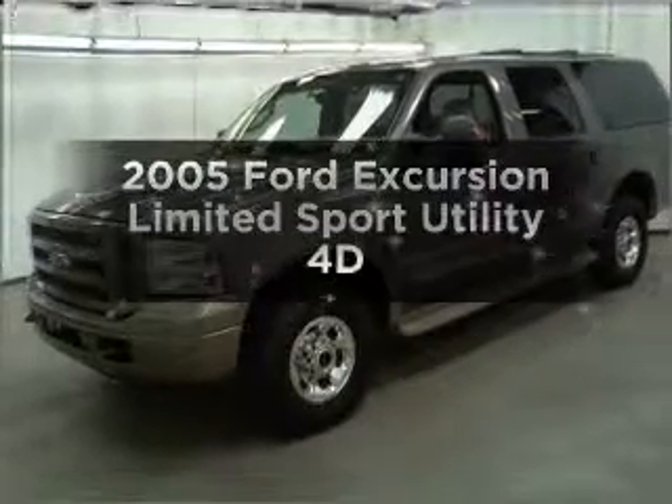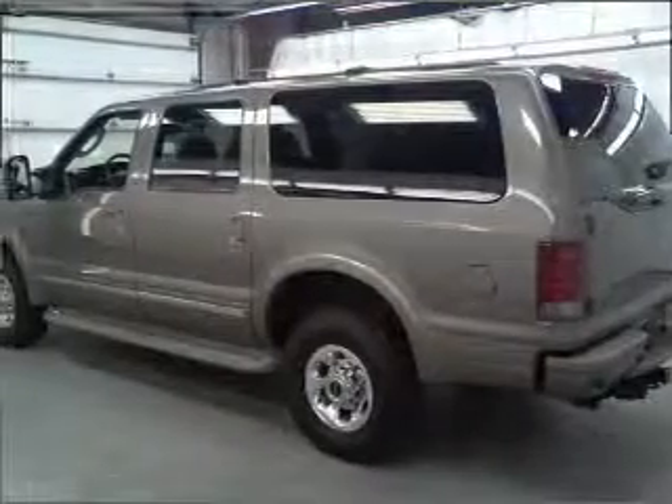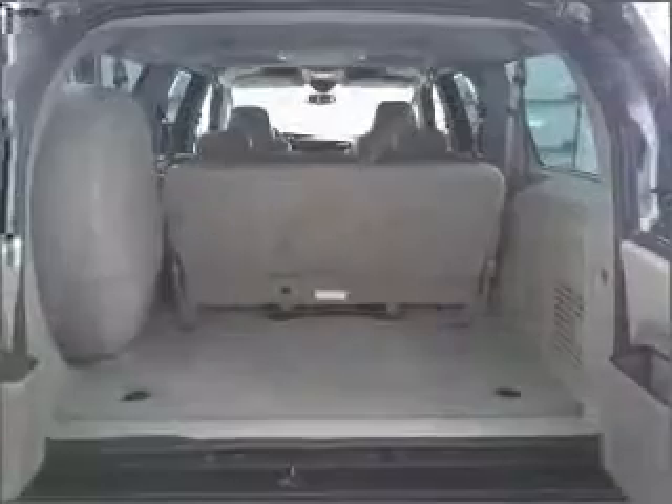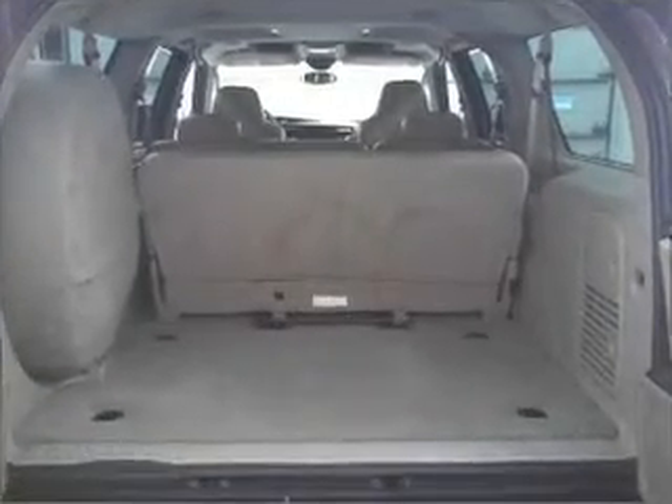Get noticed in this 2005 Ford Excursion. If you're looking for an automobile with great attributes, look no further. With a reliable engine that responds smoothly to its automatic transmission, premium wheels give a more luxurious look.